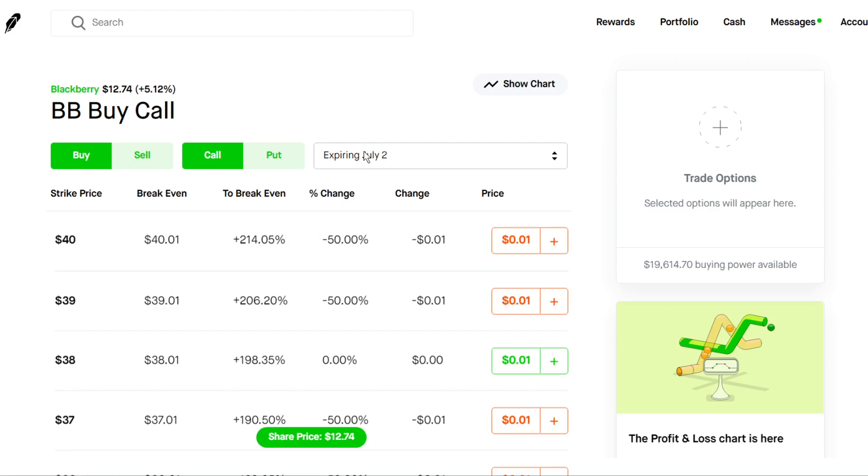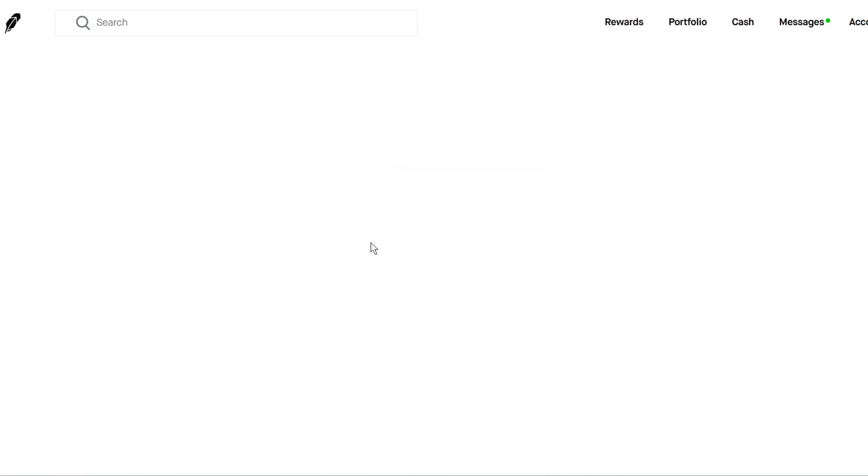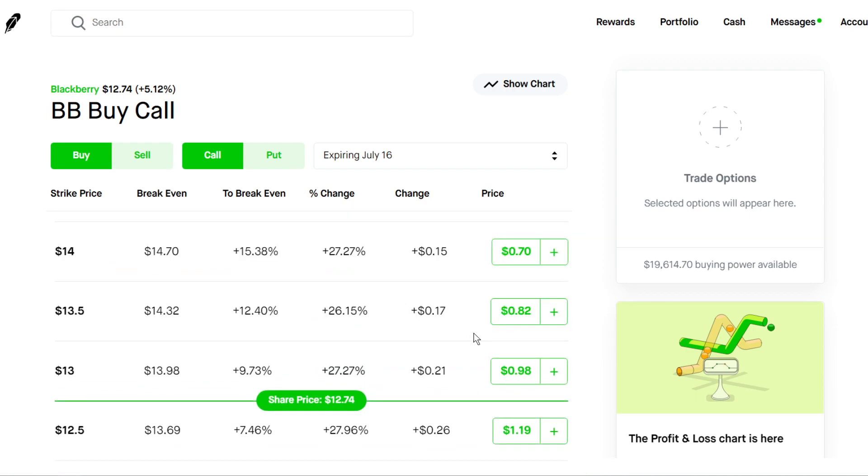We can head over to the options chain. I would recommend something like a July 9th or July 16th expiration date. The best thing is that these options are going to be costing you less than $100 each. So if you have a small account, this could be a good play for you. Of course, buying options especially in the short term is going to be risky, but when you have a small account you can afford to take risks because you're not using a lot of money.